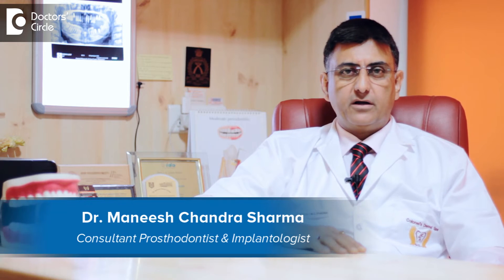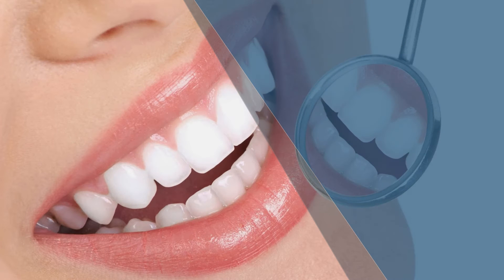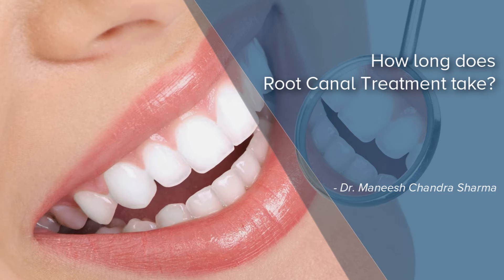This is Dr. Sharma from Kernel's Dental Spa, Bangalore, India. Root canal treatment at Kernel's Dental Spa is done in a single sitting.